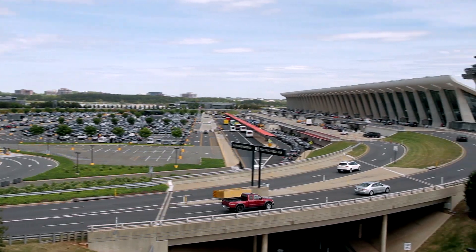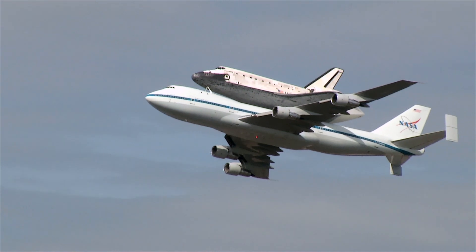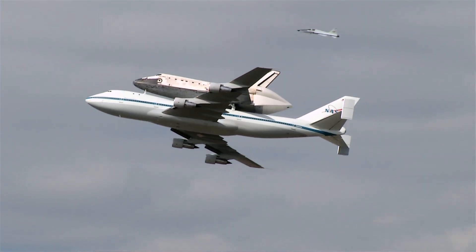It flew from Kennedy Space Center this morning at 7 o'clock and flew over to Dallas. Then it made its way down through DC over to Goddard Space Flight Center before returning for a final fly-by and landing at Dulles Airport.